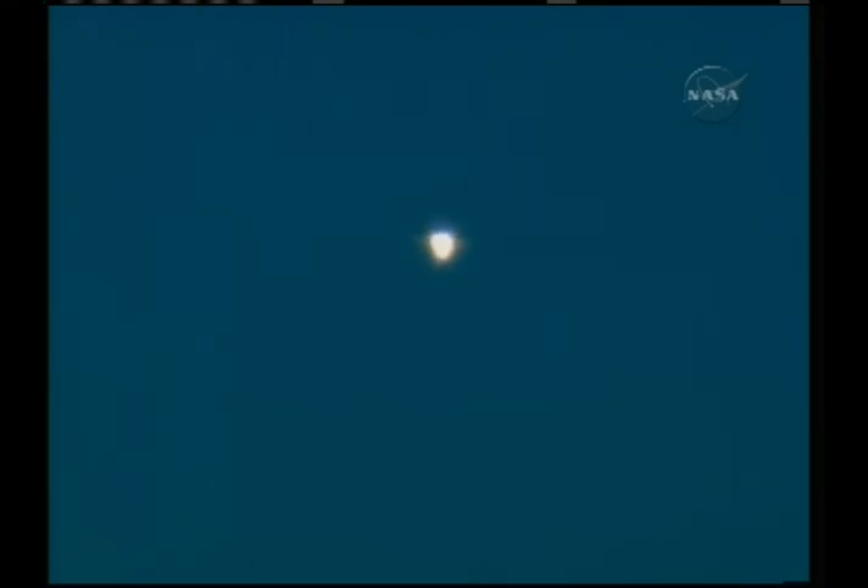Booster officer here in mission control confirms three good main engines. Discovery straight as an arrow, speeding toward a date with the International Space Station on Thursday. Three and a half minutes into the flight, Discovery now 53 miles in altitude, 100 miles down range, speeding along at a clip of more than 4,000 miles an hour.